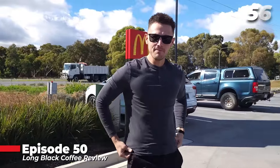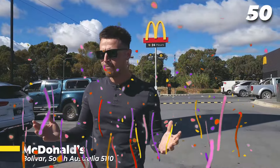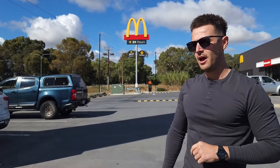Welcome to my 50th long black coffee review! Here I am in Bolivar, South Australia, at McDonald's. I've had a lot of people ask me why I don't review McDonald's coffee — apparently it's pretty good. Well, let me be the judge of that. It is my 50th long black coffee review, and if you're watching this episode, I thank you very much for joining me on this journey.